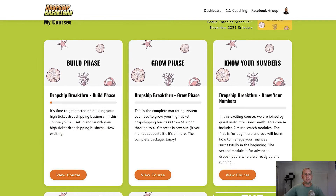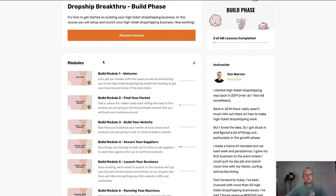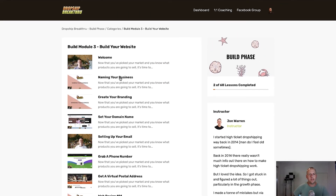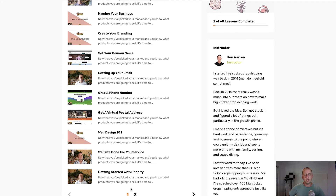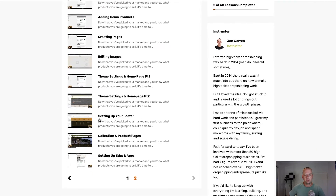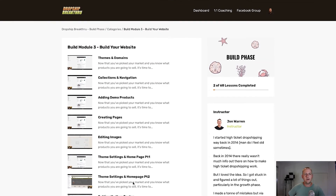Let me jump into the Build Phase so you can see what it's like inside one of these courses. In the Build Phase we have different modules, each one being a step in the process of building your business: Find Your Market, Build Your Website, Secure Suppliers, Launch Your Business. Each one is step by step. If I go into Module 3 — Build Your Website — you can see all the individual lessons: naming your business, creating your branding, setting your domain name, setting up your email, grabbing a phone number, Web Design 101, getting started with Shopify, themes and domains, and more.